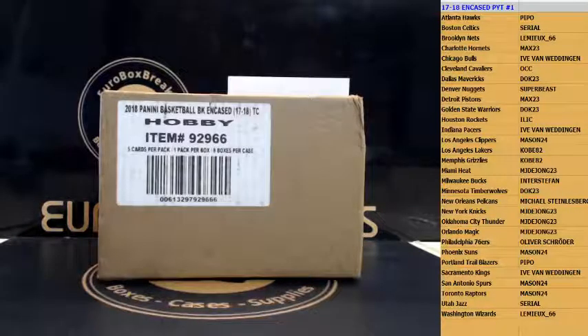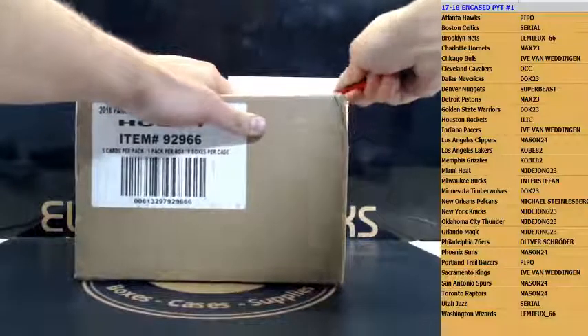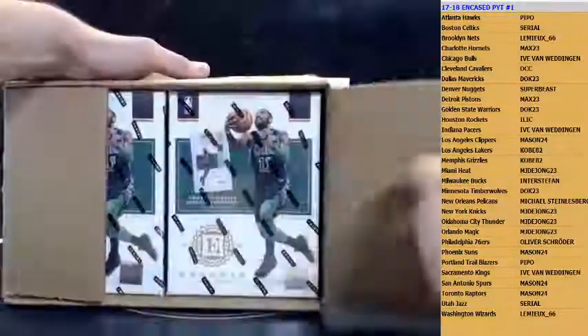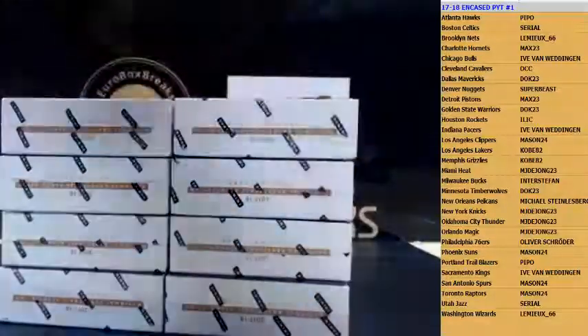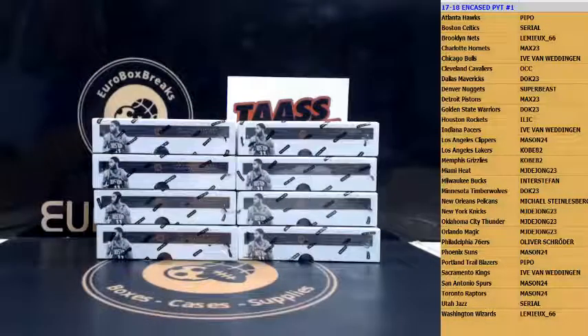Welcome to the 2018 Encased Basketball PYT case break, number one. Teams are on the right — good luck everybody. Jazz and Celtics are serial number random, so good luck to everybody in that one. Chrome is on Facebook. There is a filler up top — nobody took that spot so far. Three-win Monaco, we have Monaco.